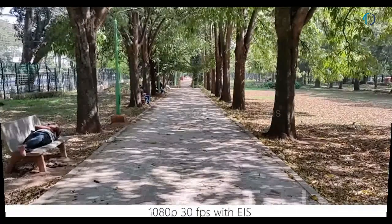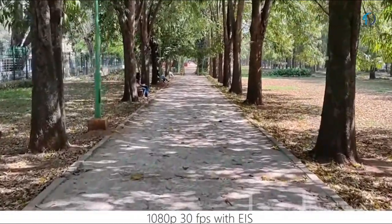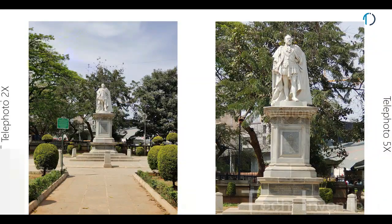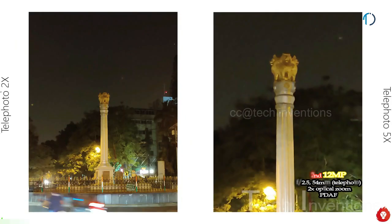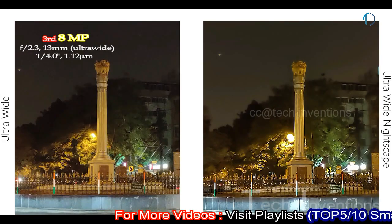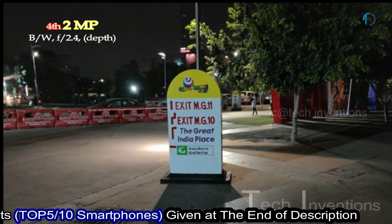The X50 Pro smartphone can record 4K video at 30 frames per second and slow motion at 120 frames per second in HD resolution. The second camera is a 24mm 12MP telephoto lens with f/2.5 aperture and 2x optical zoom. The third is a 13mm 8MP ultrawide sensor with f/2.3 aperture, and the fourth is a 2MP black-and-white depth sensor with f/2.4 aperture.